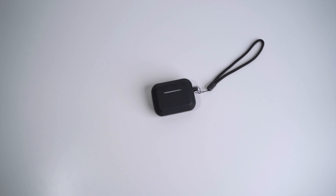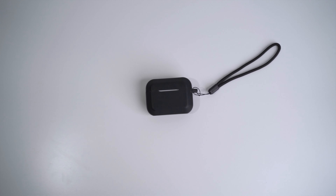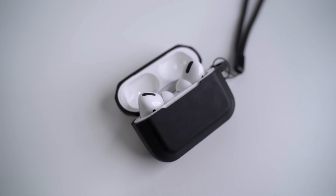On the right pocket, I keep my AirPods Pro. I usually use these when I edit videos, and I keep them in this all-black case to match everything else.